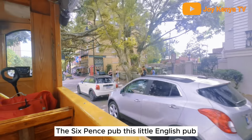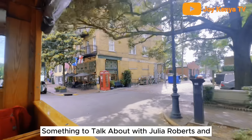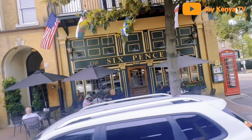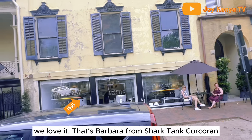Sixpence Pub, this little English pub, became famous in the 1990s because the movie Something to Talk About, starring Julia Roberts and Dennis Quaid, was filmed out front. The most cringey scene in the whole movie was filmed in front of that first window. That's Barbara Corcoran from Shark Tank.